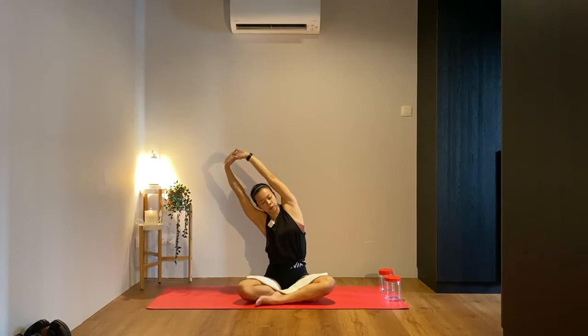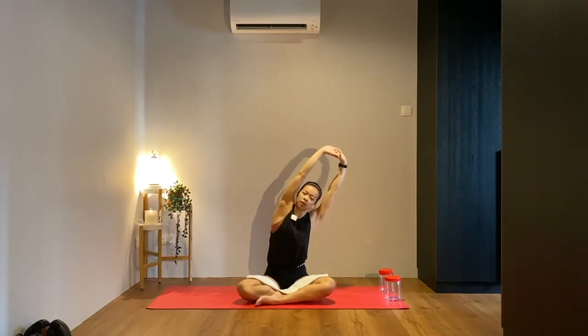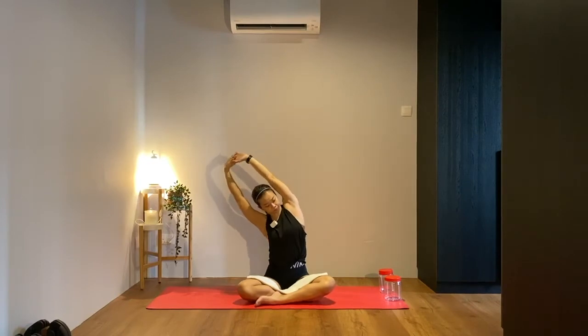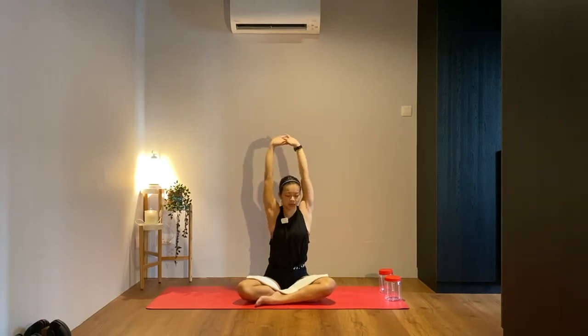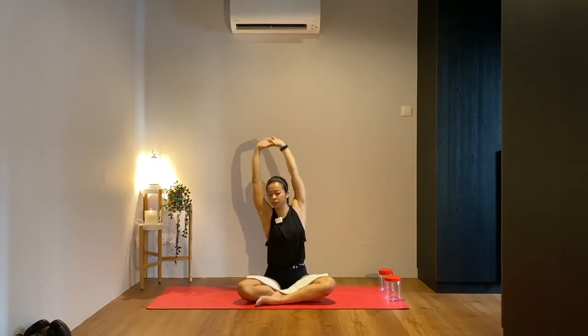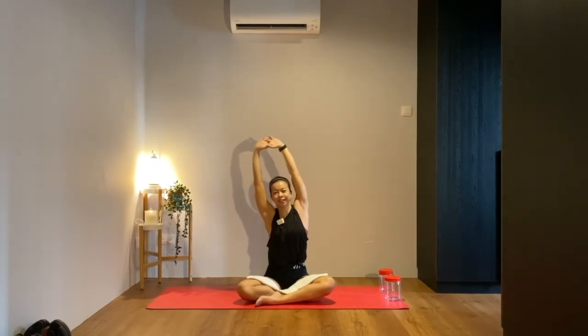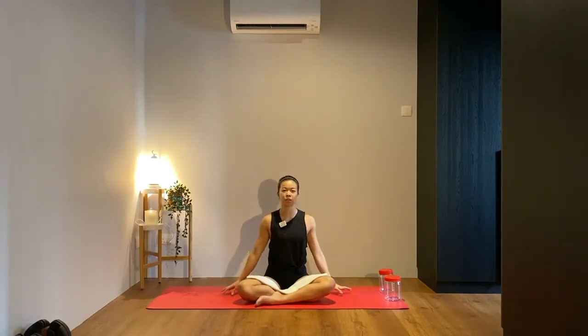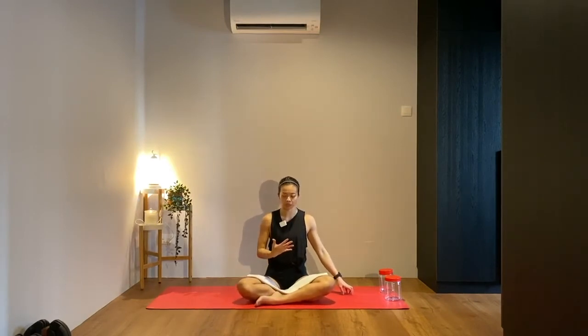Moving only from the upper body and shoulders — try not to let the bum lift off the floor at all times. Keep your knees down towards the mat, and slowly as you finish both sides come back to center. Release your hands down beside your hips, sit up tall, make sure your chest is not jutting forward — pull your ribs back and stack your shoulders over your hips.